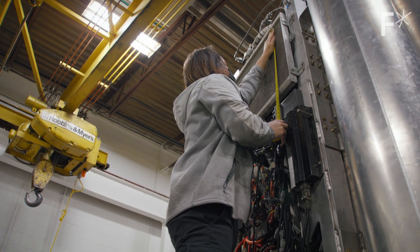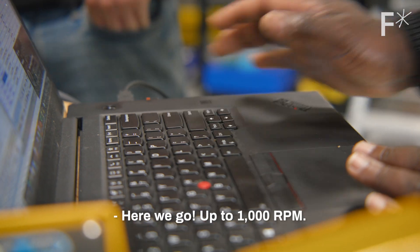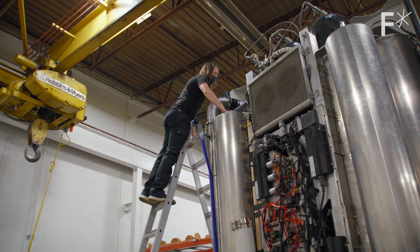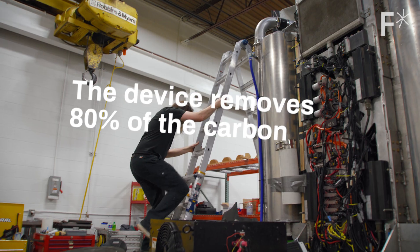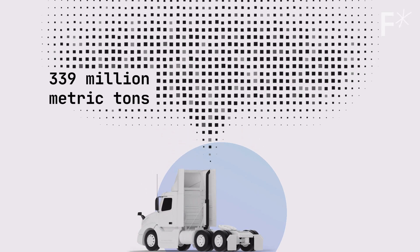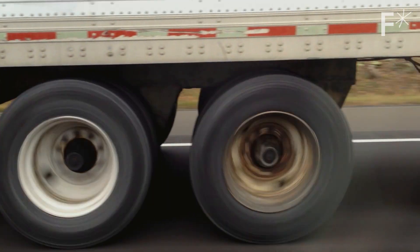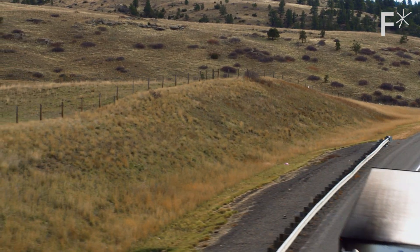Mobile carbon capture for semi-trucks was thought to be impossible — until now. That sound you're hearing is mobile carbon capture in action. The device on the back of the semi-truck is removing 80% of the carbon from its exhaust, and that's a huge deal. Every year, semi-trucks create 339 million metric tons of CO2 — that's 5% of the entire U.S. carbon footprint. But we have to keep these trucks running because they're an essential part of our supply chain, and we don't have a good solution to decarbonize them.